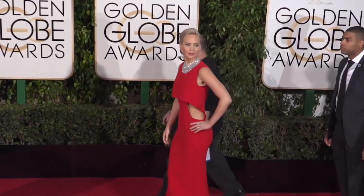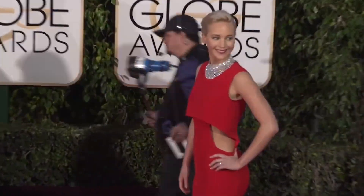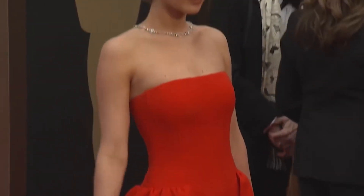Now let's get into the easy part and break down our favorite looks of Jennifer Lawrence. Despite a few fashion misses, she can truly call herself the queen of the red carpet. There are plenty of looks to choose from, so we listed five of our favorites. Let's get into it.